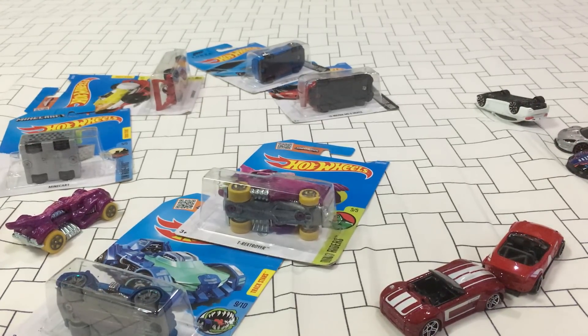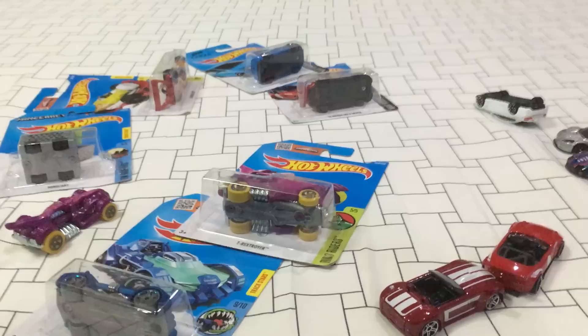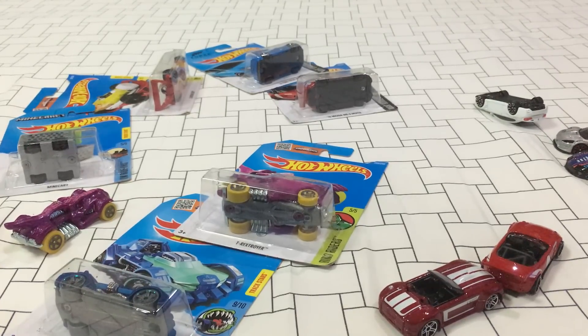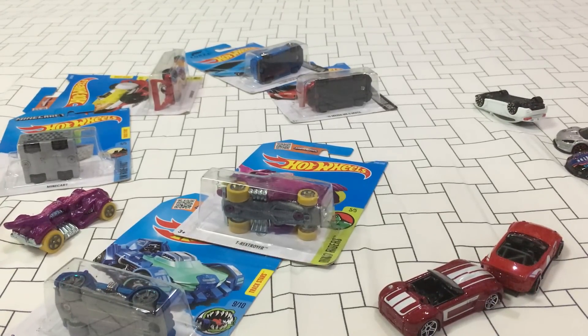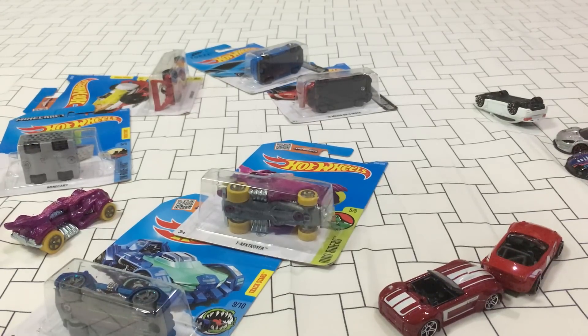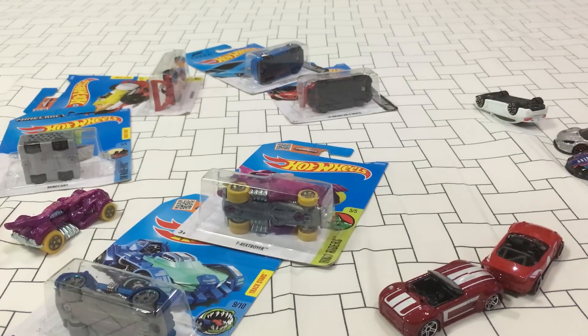I apologize for the rant and my language in this review. My advice: if you're starting out collecting Hot Wheels, the best place to do it is somewhere other than Manila — we have the worst distributor, cases are already opened when they get to stores, and you get collectors who are just selfish, crazy, and self-centered. They don't care about the hobby. I've said too much. My good buddy Randy will be thrilled I'm quitting — he's been telling me to — and my wife will be relieved. Apologies again and thanks for watching.